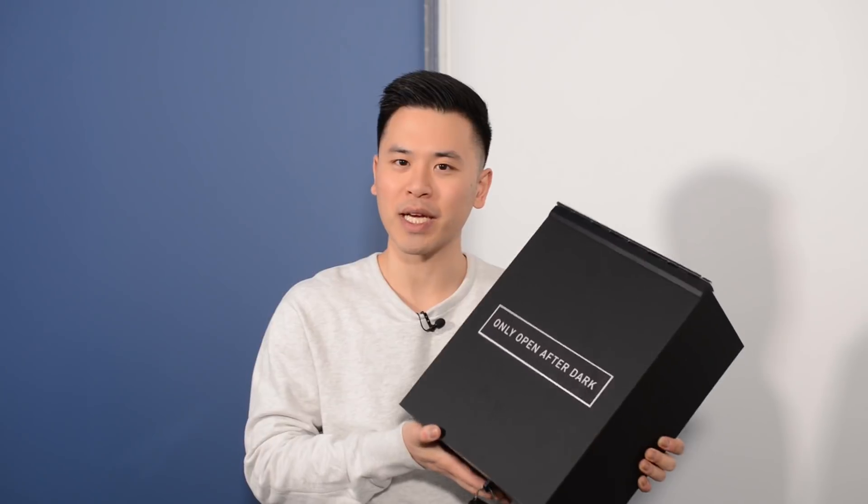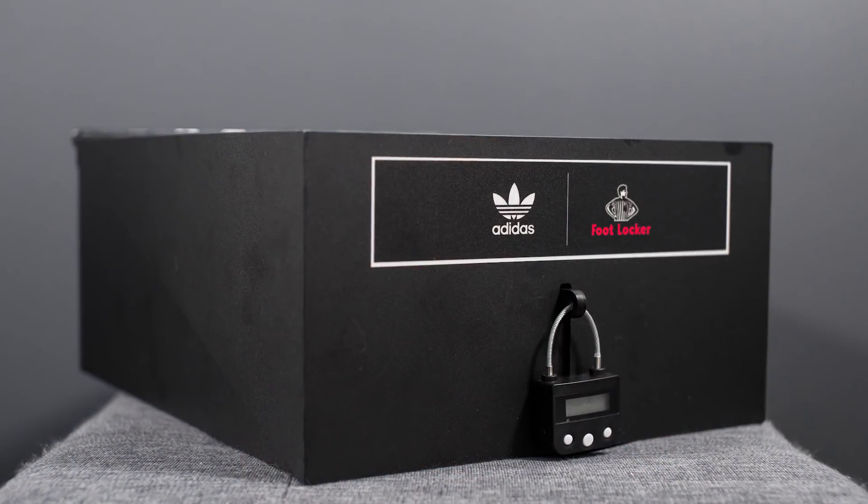What's up guys, it's Sean here. I got home today and waiting for me was a surprise package from the good people at Foot Locker Canada. I already cut open the box and inside was this, so I wanted to open this up together with you guys and take a look at what's inside.